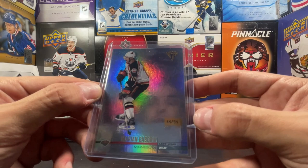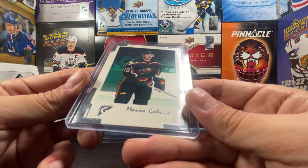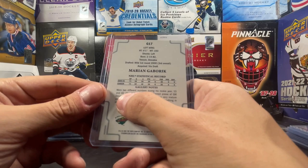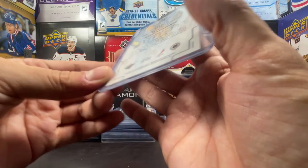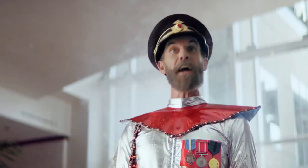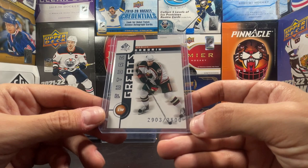We got a 2001 Pacific Private Stock Titanium, also Premier Date - 44 out of 94, April 3rd 2002. And this is a Topps Stadium Club Gallery - looks painted. It mentions he wore two different numbers during his rookie season, that was kind of his one story after his rookie season. SP Authentic Future Watch Marion Gabrick - 2903 out of 3500, so super rare.